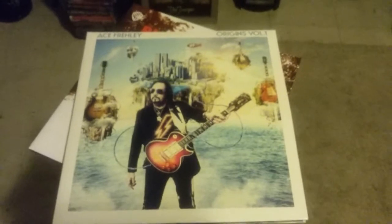The other one, the same color — like blue sky. It's a nice color. I'm very happy to have my new Ace Frehley vinyl.